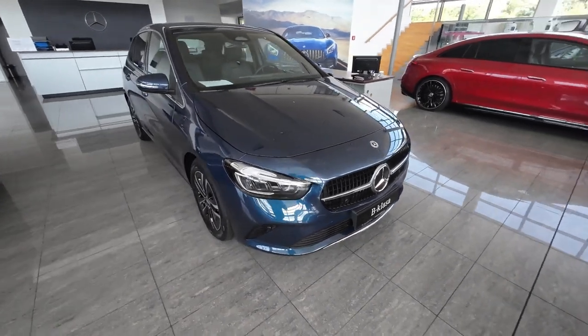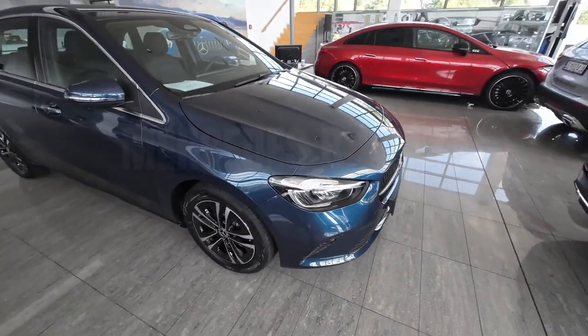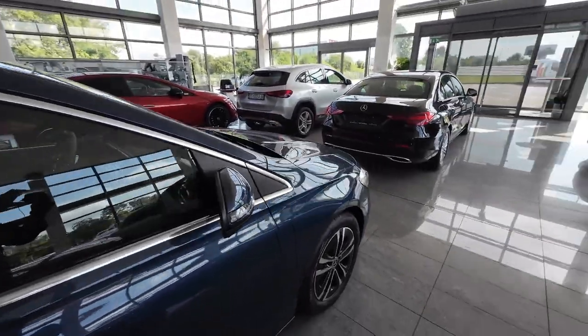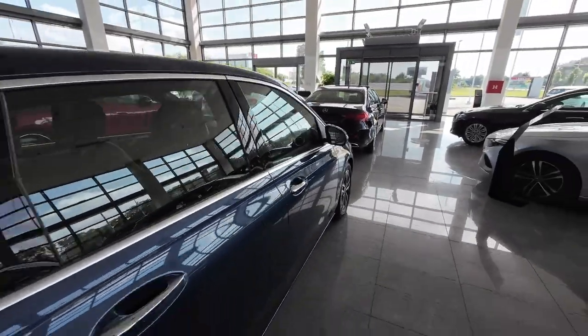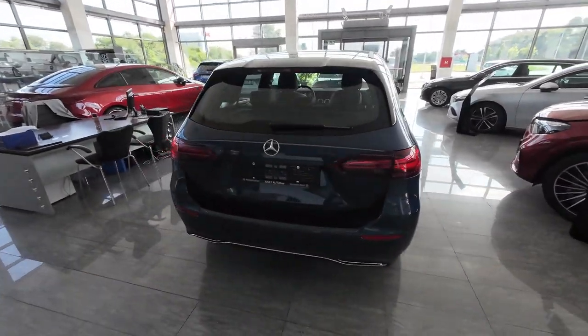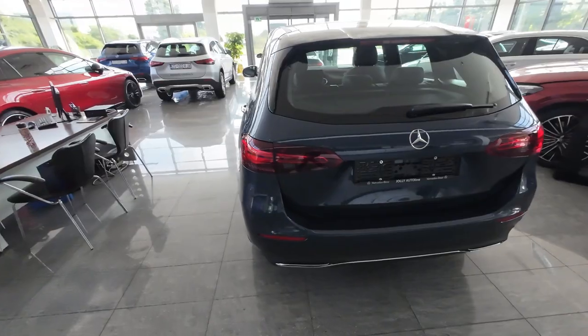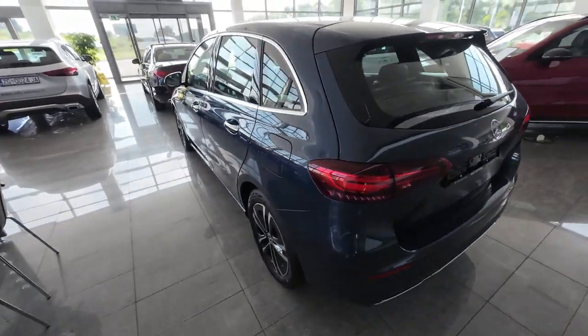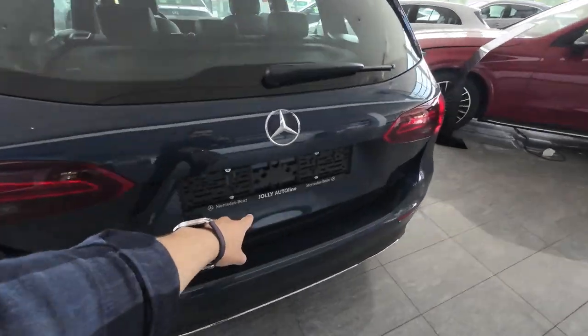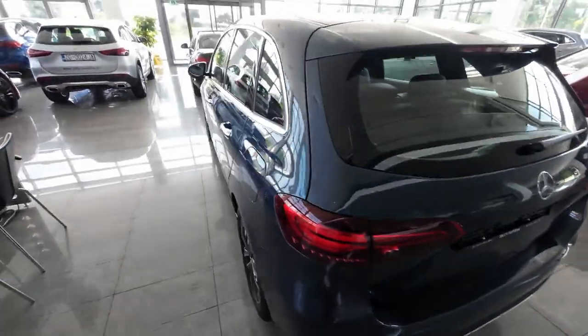Hello and welcome back to the channel. In today's video we have the brand new facelifted version of a Mercedes-Benz B-Class, the 2024 model. We will go through all exterior and interior details, check the practicality and the new infotainment system. Special thanks to Jolly Autoline here in Zagreb for making this video possible — I will put all their info in the description below.